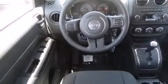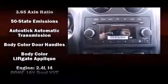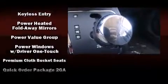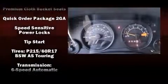Jeep ensures the safety and security of its passengers with equipment such as dual front impact airbags with occupant sensing airbag, front and side impact airbags, traction control, panic alarm, and ABS brakes. Brake Assist technology provides extra pressure when applying the brakes.